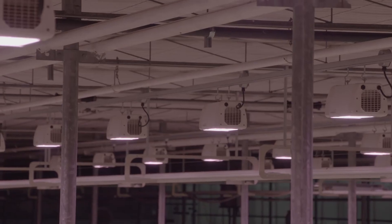Heliospectra was great. The lights were really easy to use and user-friendly. They allowed us to do our experiment well. A lot of horticultural LED lights don't have the ability to manipulate the spectrum and intensity, and these lights enabled us to do this well and easily.